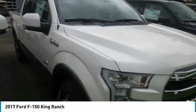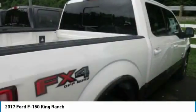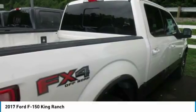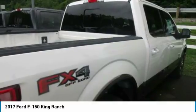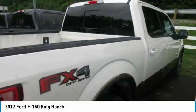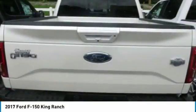The 3.5L V6 is engineered to handle demanding everyday jobs and has a 5% better power-to-weight ratio than the previous 3.7L V6, towing up to 7,600 pounds. The 3.5L V6 puts out 283 horsepower and 255 lb-ft of torque.